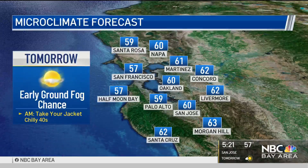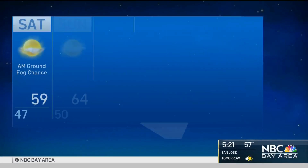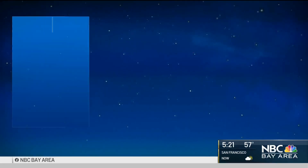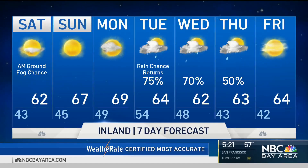Daytime highs as the sun comes out for the afternoon — 50s to low 60s. All in all, I think we've got a great Saturday shaping up for us. On my extended forecast, more chances of rain in San Francisco Tuesday, Wednesday, and Thursday of next week. Temps in the 50s to 60s. For the Inland Valleys, we'll also stay in the 60s for the next seven days.